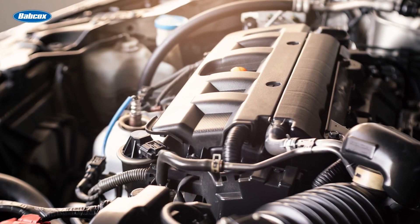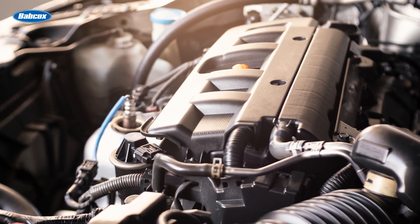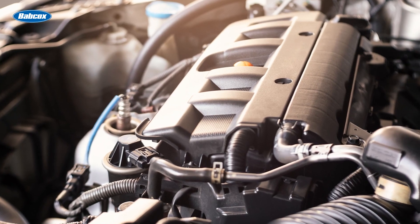The first step is understanding the various types of technology powering your customers' vehicles.